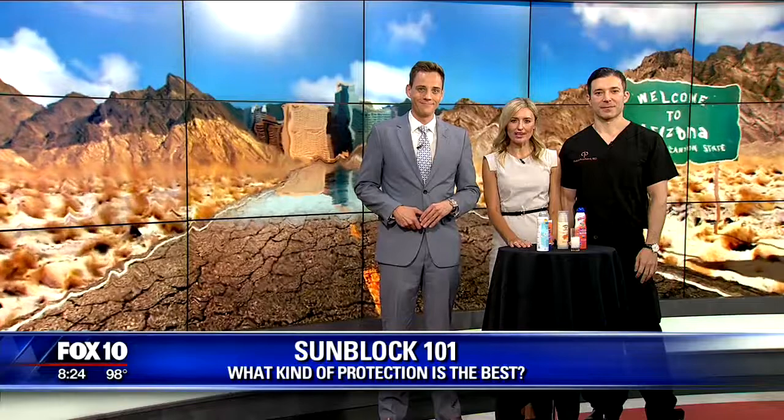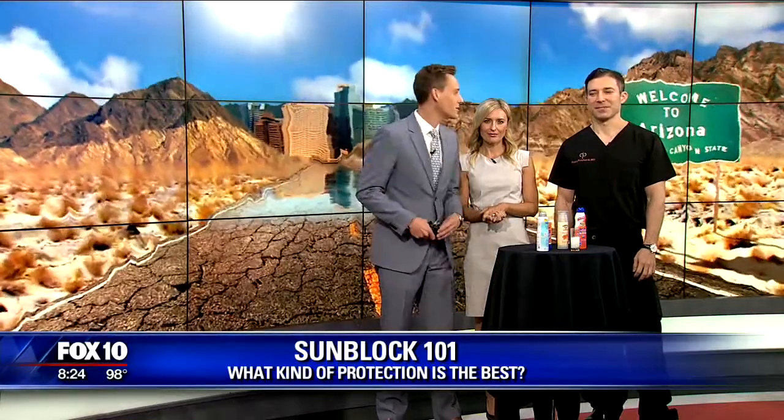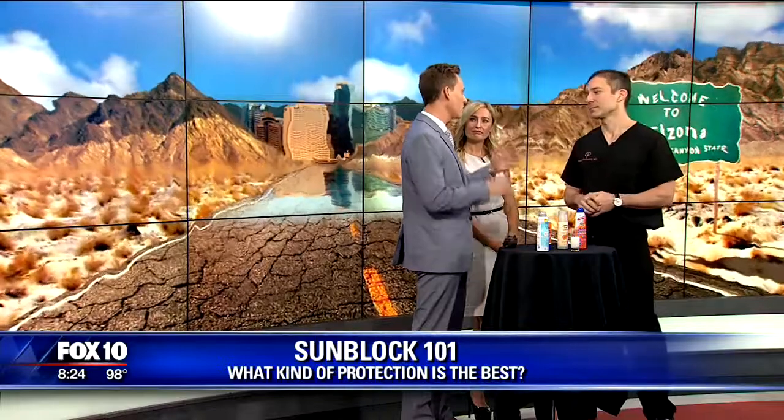Well, new this morning, it is that time of year when the summer sun can take a toll on your skin. I think that can happen all year long when you live in the desert, right? But not all sunscreens are created equal, so joining us this morning to break it all down for you is Dr. Pablo Pritchard.